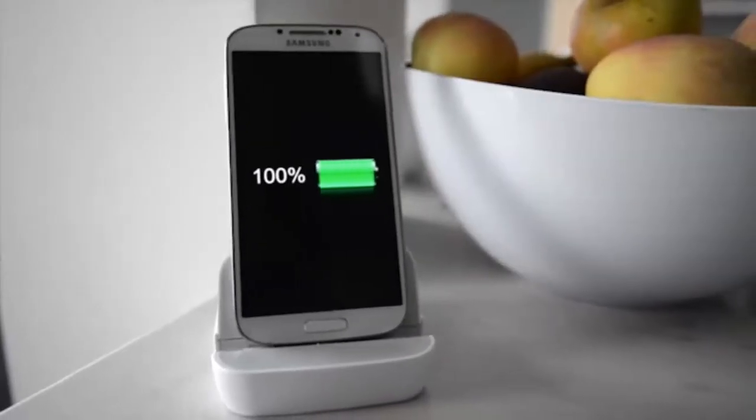Andronium also doubles as a charging station, which means your phone is always ready to go.